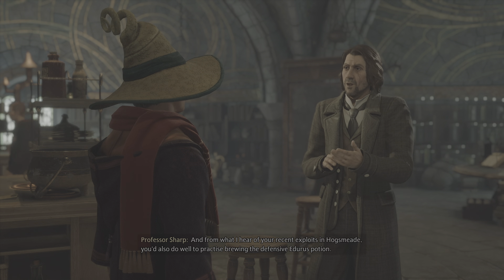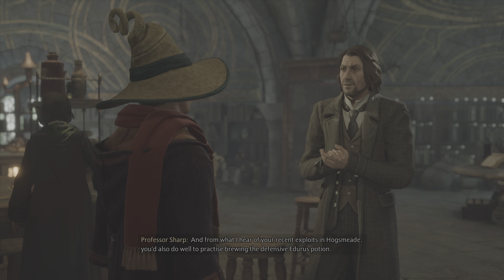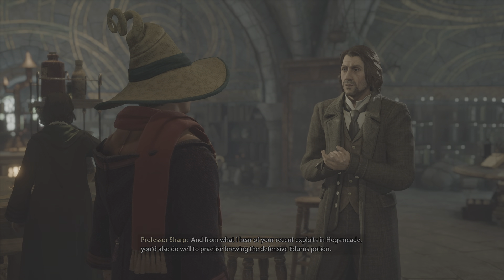Professor Sharp looks so similar to Professor Snape, a little bit. From what I hear of your recent exploits in Hogsmeade, you'd also do well to practice brewing the defensive Eddurus Potion.